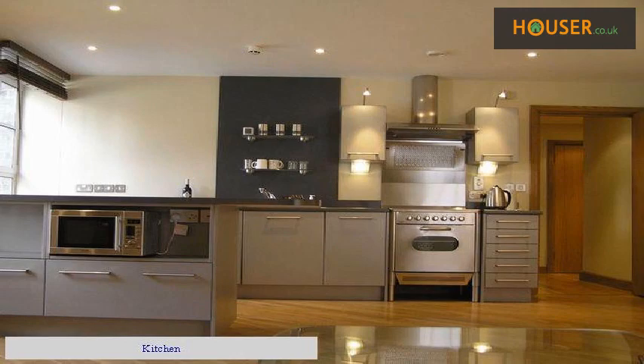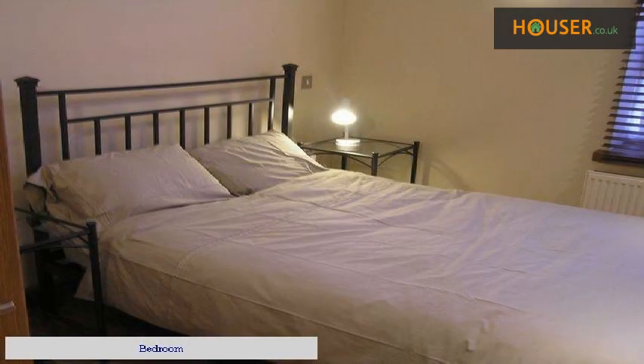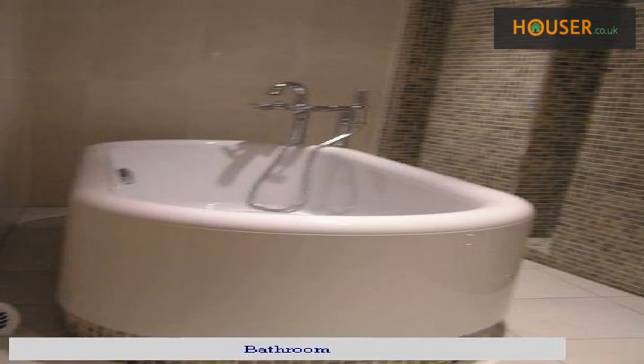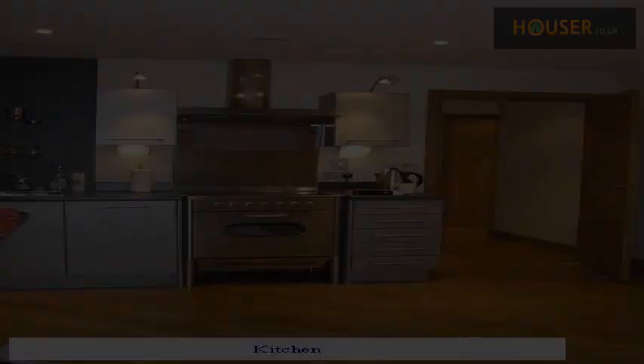House front. Kitchen. Bedroom. Living room. Bathroom. Kitchen.